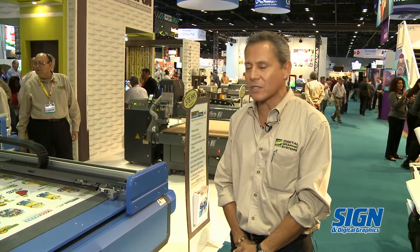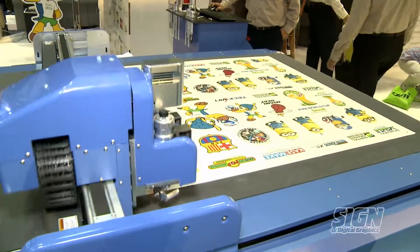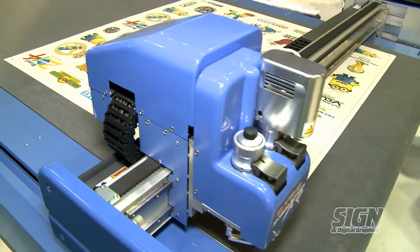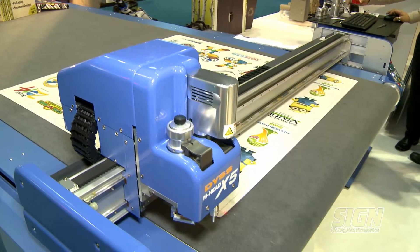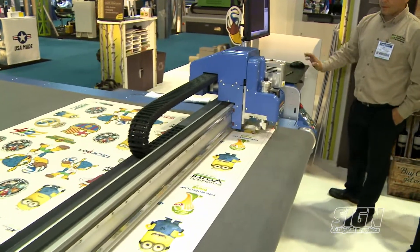We combine software, a flatbed UV printer, and a cutter to do a complete turnkey solution for customers that want to do personalized packaging and personalized trade show booths. And this is our newest model, called the Big Cat Pro.